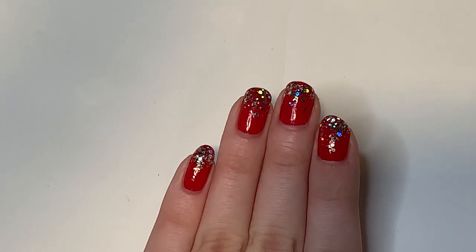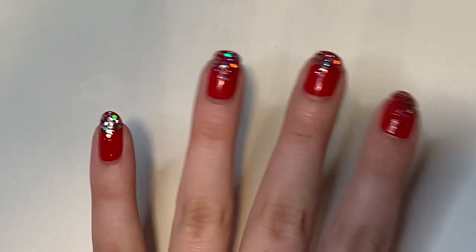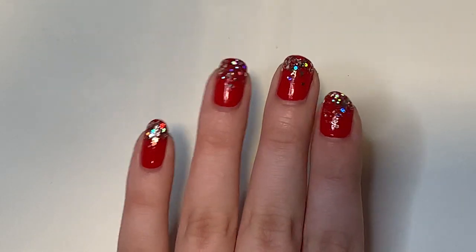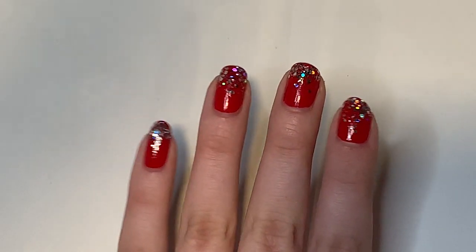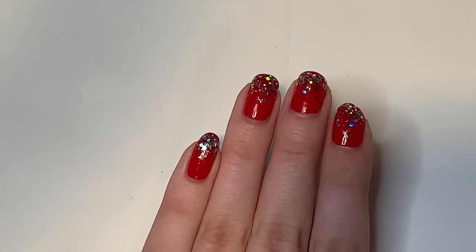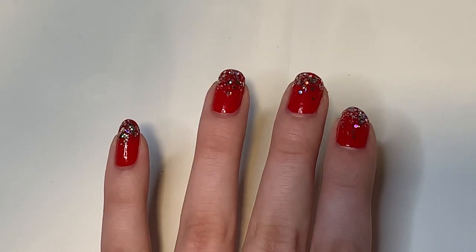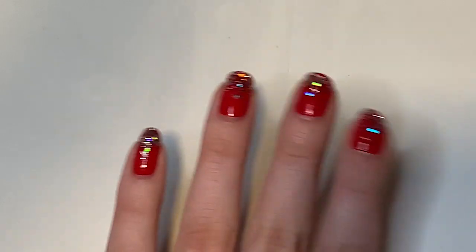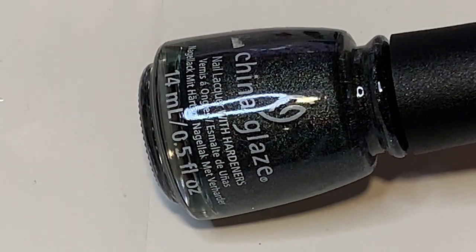I'm going to go over the categories quickly because they're a little different from last year. First, my top five MVP — Most Valuable Polishes — ones I used a ton in nail art, super versatile. Then my top two from various collections this year. After that, my top four polishes from brands I found this year. Then my top two favorites for top and base coat, and finally my top three polishes of the year.